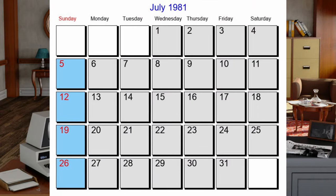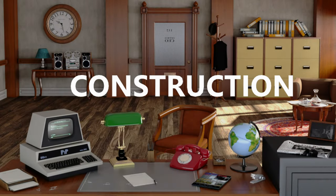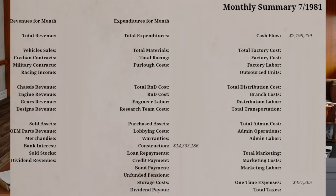July 1981. Construction. The construction cost for the Emerson Detroit manufacturing facility is on target for completion in just under four years and currently has an expense of $14,303,186.